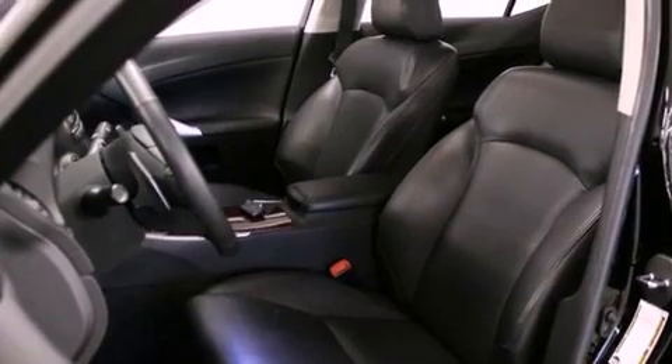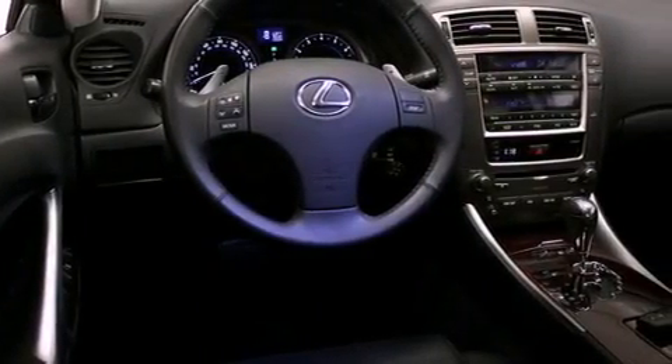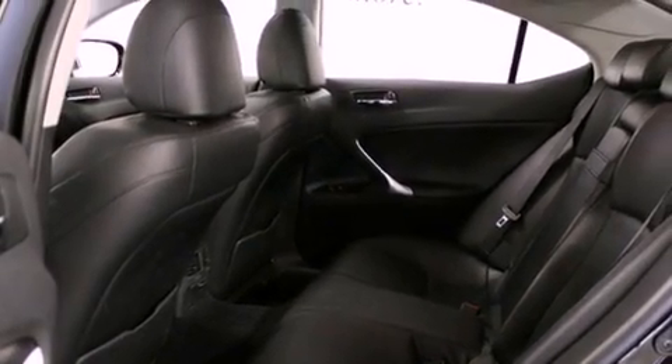Its top features include a sunroof, heated seats, cruise control, MP3 compatibility, a leather-wrapped steering wheel, alloy wheels, fog lamps, a traction control system, and air conditioning with automatic climate control.